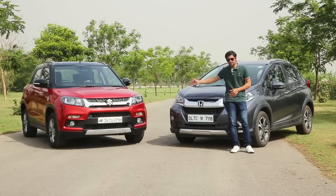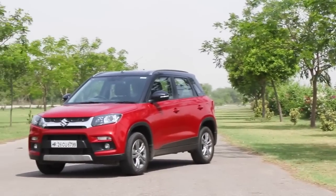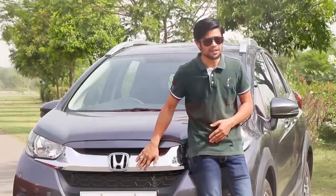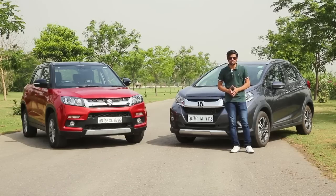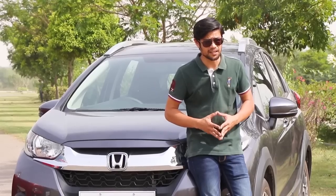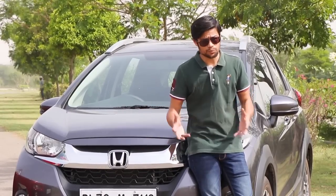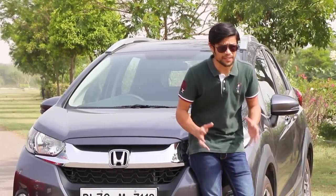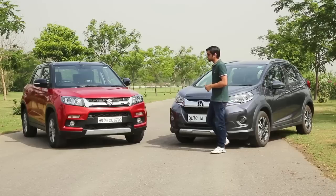The Vitara Brezza has been around for a while, it rules the segment in terms of sales numbers, and the WRV is the new baby. It has got off to a good start, but taking on the Maruti Suzuki Vitara Brezza isn't going to be an easy task. We are going to check which one is better on all aspects, starting with design — I'll call in my colleague Sukhpreet Singh as well.